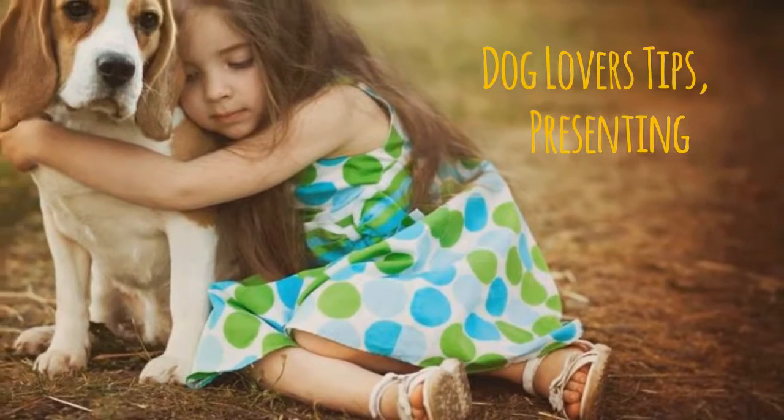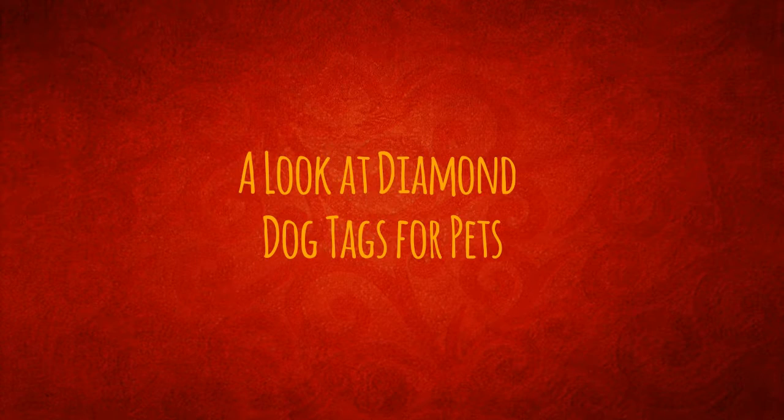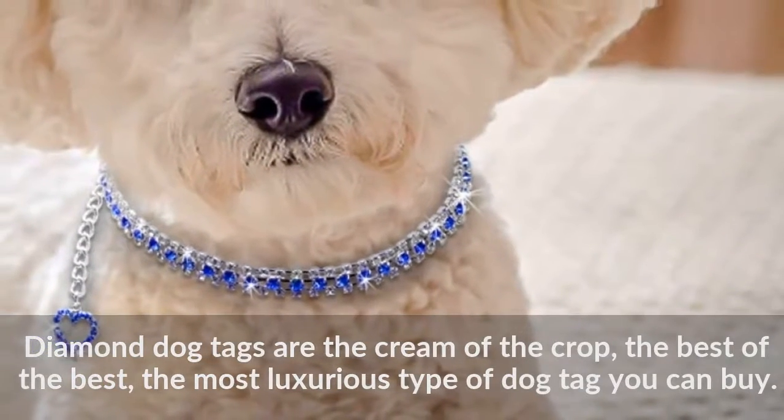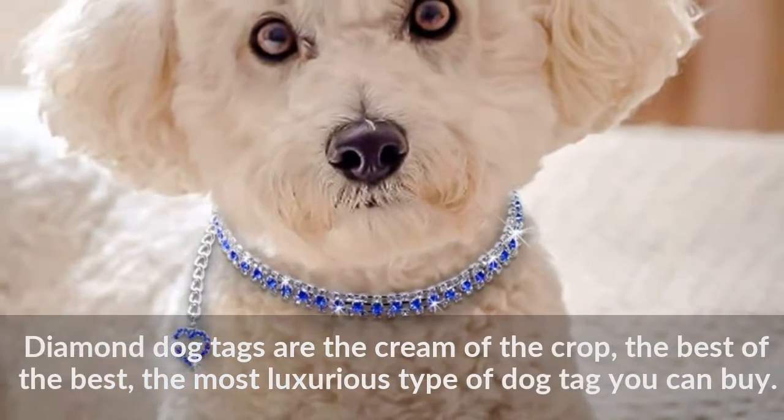Dog Lovers Tips presenting a look at Diamond Dog Tags for pets. Diamond Dog Tags are the cream of the crop, the best of the best, the most luxurious type of dog tag you can buy.